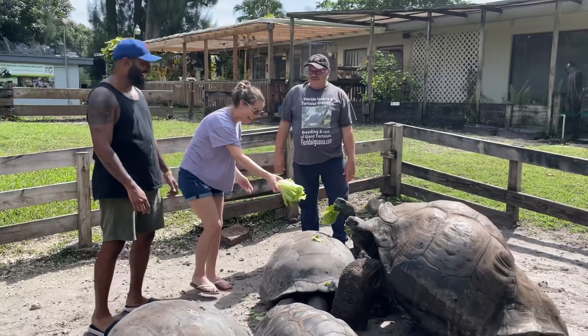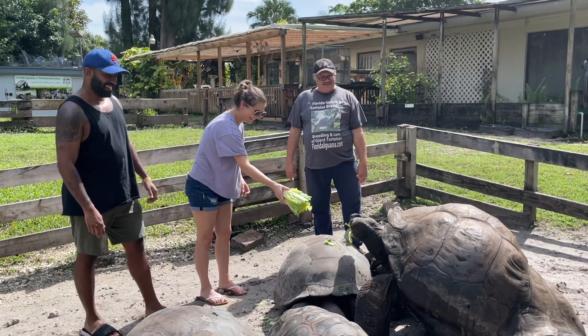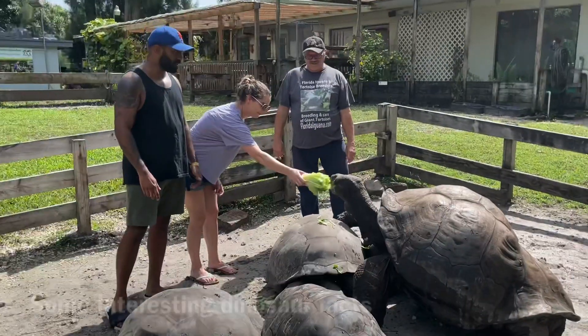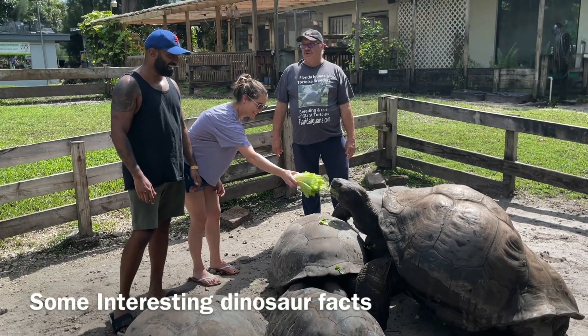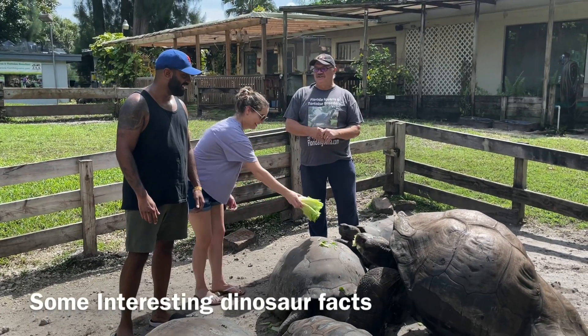Sarah, you're doing pretty good - you're multitasking. What a dinosaur, man. They are dinosaurs, you know. They're 200 million years. This body style hasn't changed.